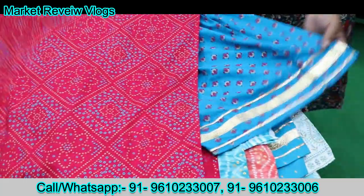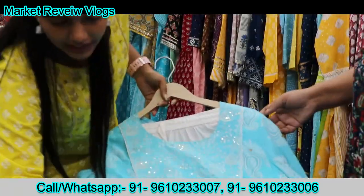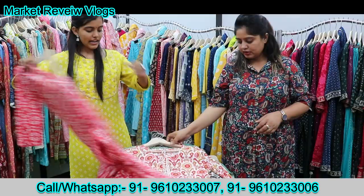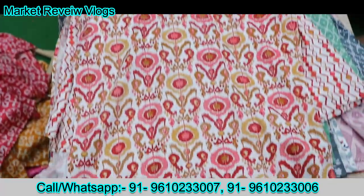You will also get mirror work. You can also see it this way. Next, you can see the plaza. There is a very beautiful print on the border. Next article, this is muslin — muslin is a very soft fabric. You can also see the neckline detail.